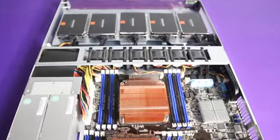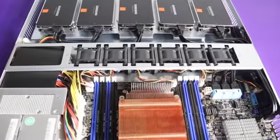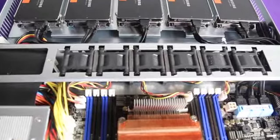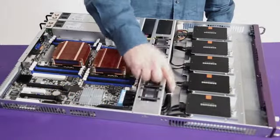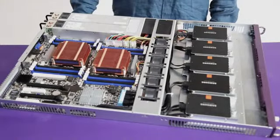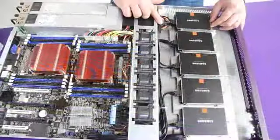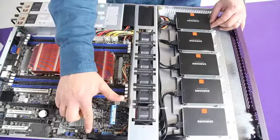At the front of the chassis, you'll notice we have an interesting configuration of 10 small form factor solid-state drives. These are SATA 3 running at 6 gigabits per second. What may not be obvious is that there's no backplane. Without the backplane, you have direct attachment to the motherboard, so there's no data-limiting bottlenecks for direct I/O performance. There's no unnecessary RAID controller, and no other manufacturer offers this revolutionary I/O configuration in a server.